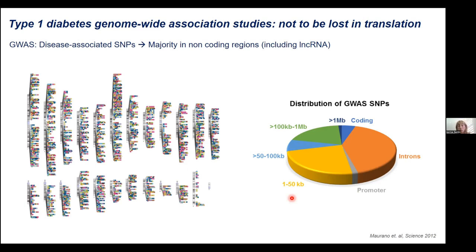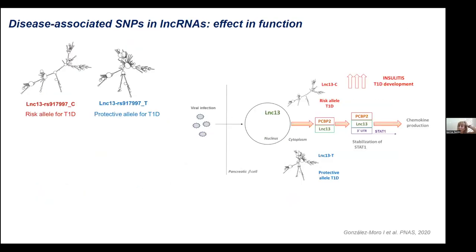Taking all this into account, we got very interested in analyzing those non-coding RNAs that harbor SNPs associated with type 1 diabetes. This story started some years ago, and we published a paper in PNAS in 2020 in which we described the function of a non-coding RNA associated with type 1 diabetes and inflammation of pancreatic beta cells. These SNPs are important because they can disrupt the secondary structure of RNA molecules, and the secondary structure of non-coding RNAs is super important for their function.